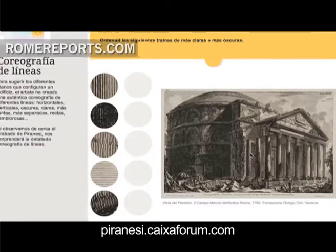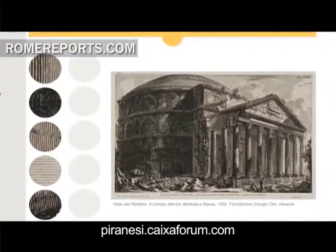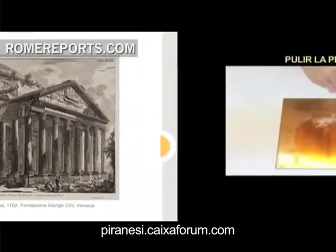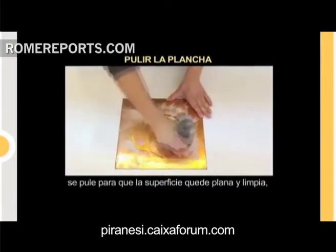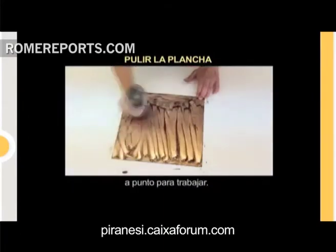He lived between Venice and Rome, making a name for himself by working on his famous engravings. They actually marked a new chapter in architectural blueprints, since the technique facilitated ornamental designs.